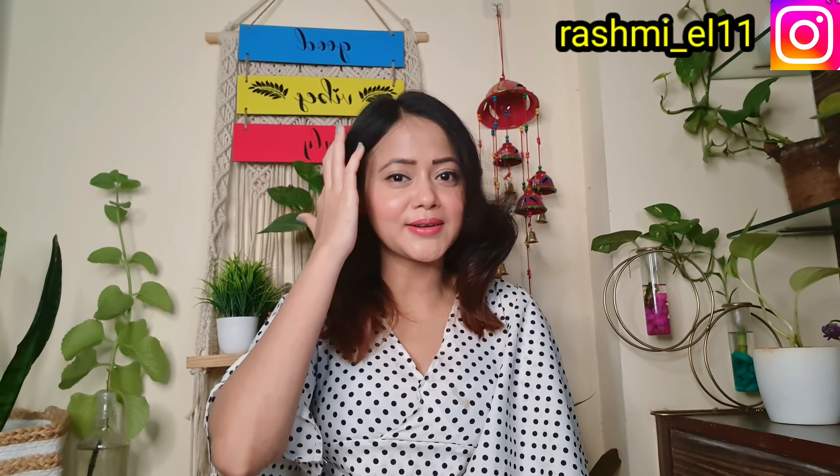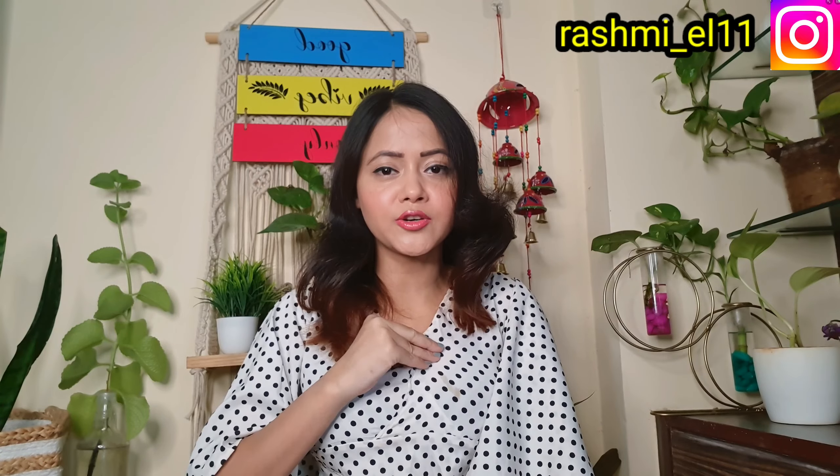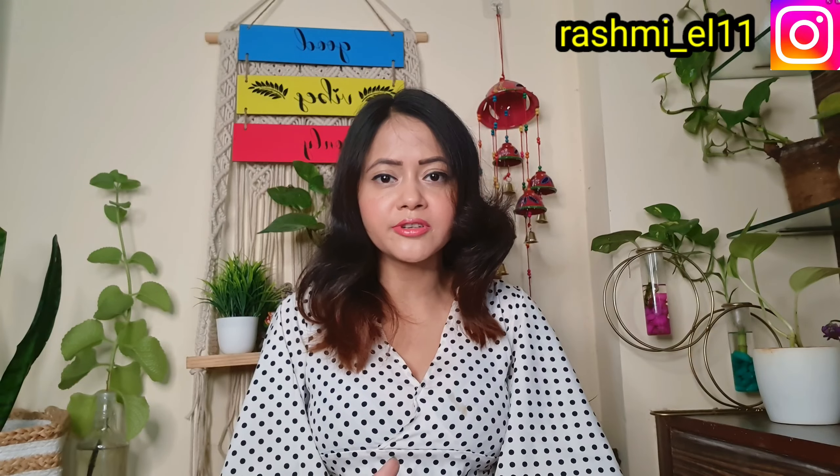Hey guys, welcome back to my channel. I am Rasmi. In this video I will be looking at new arrivals and designer western outfits for wedding, function, party or outing. If you want to look for designer outfits, this video will be perfect. This is a Myntra plus Meesho haul video, so please guys stay tuned.